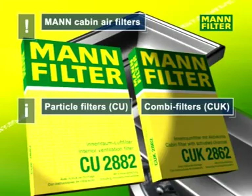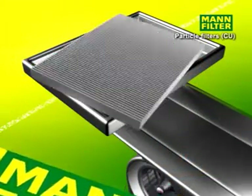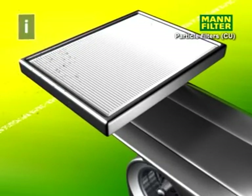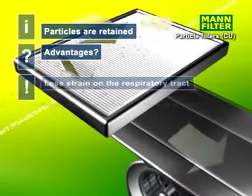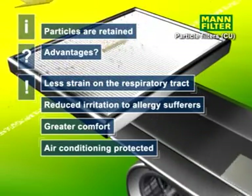Particle filters and combined filters can help prevent this. Particle filters retain pollen, dust, smoke and other solid matter. These filters help to reduce allergic reactions, protect the respiratory tract and the vehicle's air conditioning, and give more comfort.